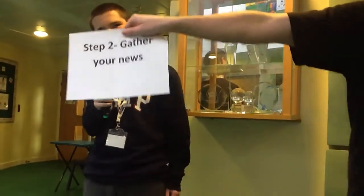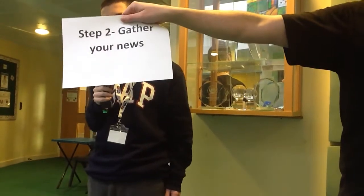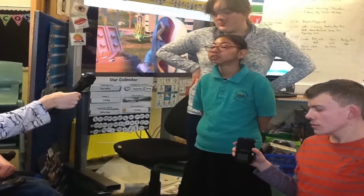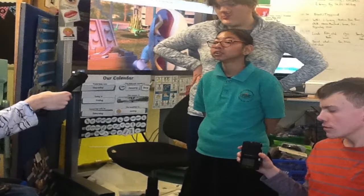Number two: gathering news. This is the bit when you gather together all your news and carry out your all-important interviews. Remember, clear, precise, and relevant questions are what you want to ask.